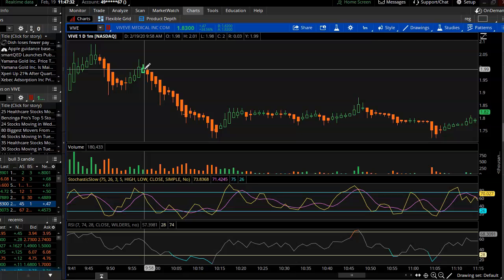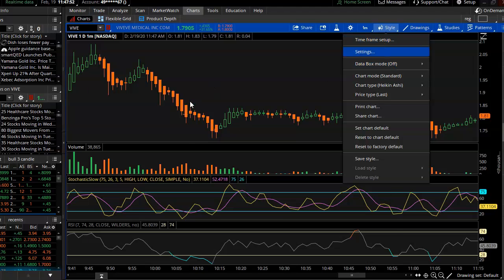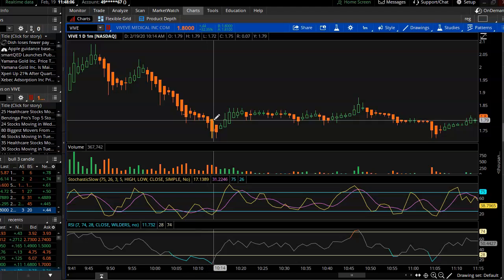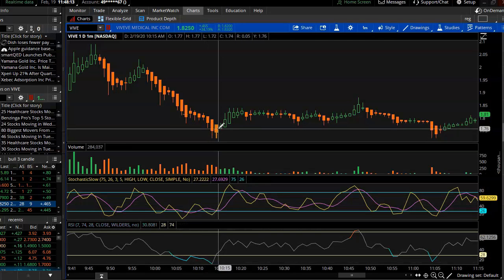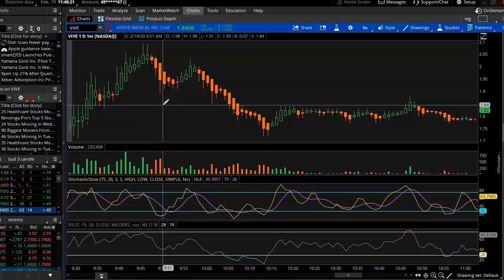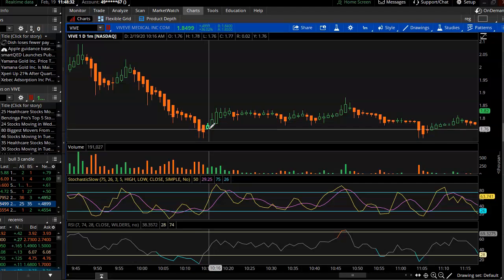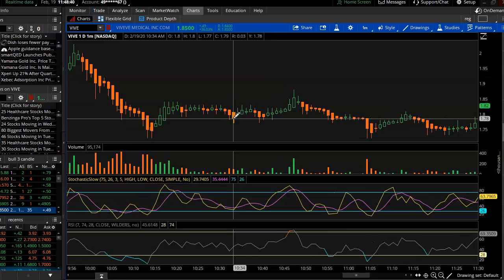That's why I like using Heikin Ashi candlesticks. If you're using Thinkorswim, go to your candle settings, appearance, and change out the chart type. Most people use Japanese candlesticks, but I like Heikin Ashi — it shows how the trend is going. If you want, just wait for that first green bar to come in after the indicators come in for the dip. It's quite different than a regular Japanese candlestick chart.